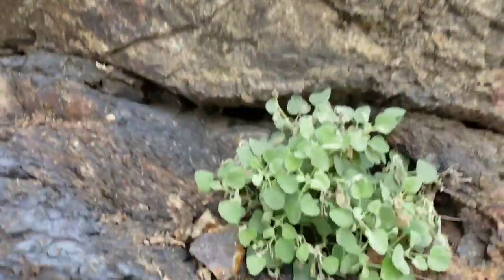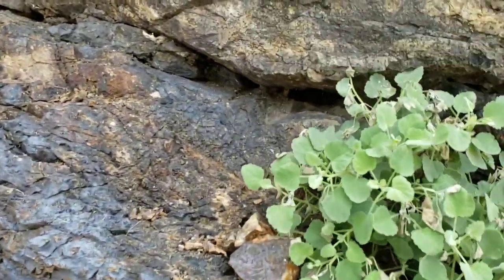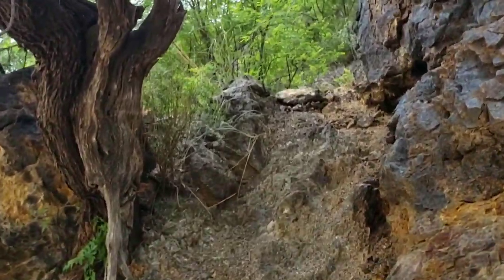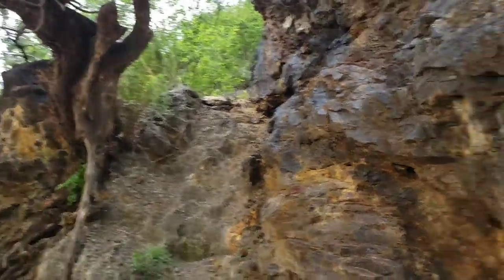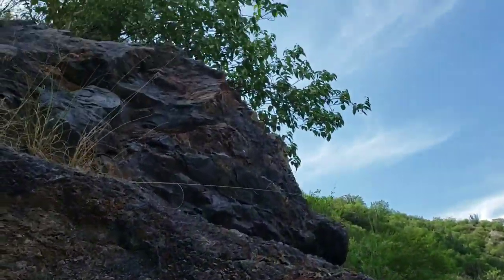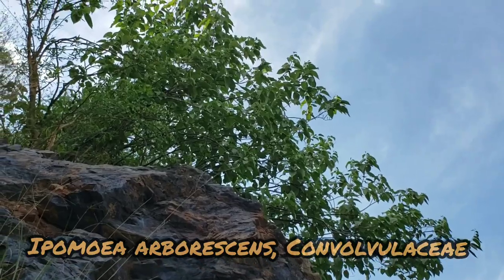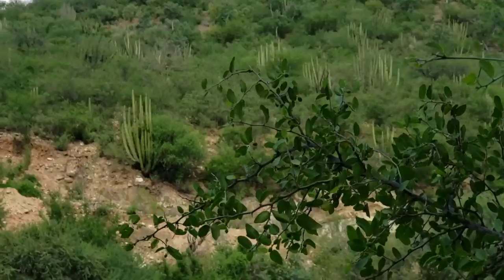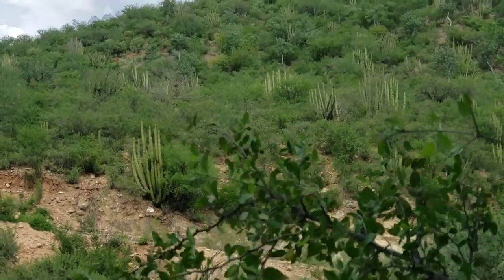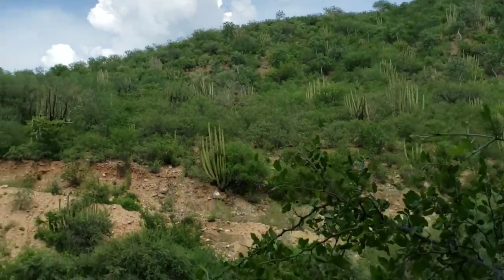There's a Bidens right there too — looks like Bidens bigelovii. Check it out, it has alternate leaves. What's that up there? Is that that Ipomoea arborescens or whatever? Oh yeah. So you can see there's just a whole forest of Stenocereus thurberi — that's the organ pipe cactus over here.